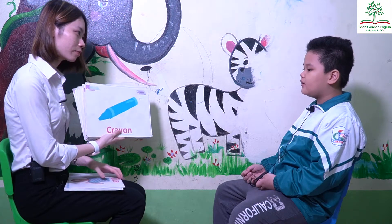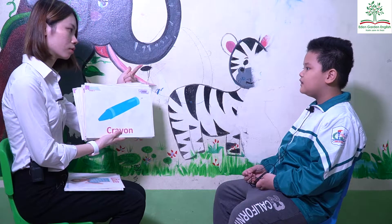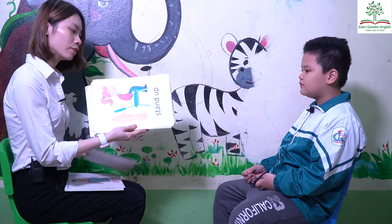What's this? Crayon. This is my crayon. What color is the crayon? Blue. Yes, blue.